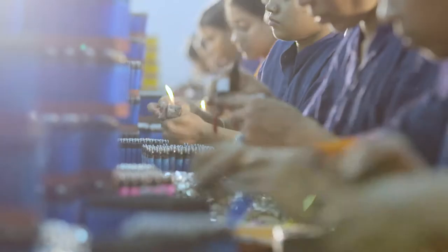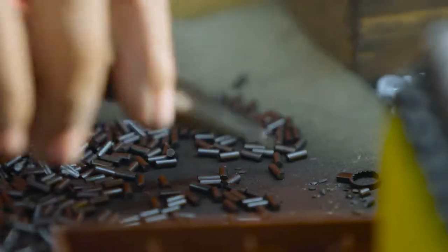The semi-finished lighters are then taken to the next section, where they are again hand fitted with a wheel, stone and flame guard to make a finished gas lighter.